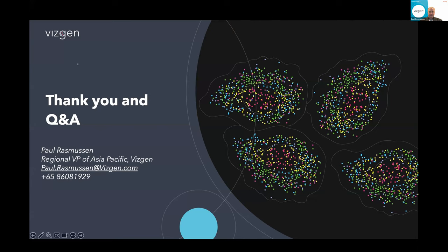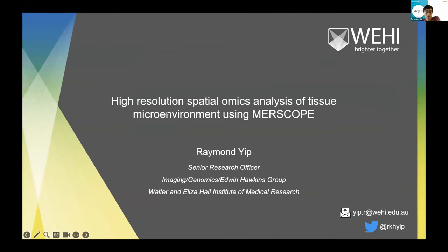Thanks Paul, for the comprehensive overview of the MERSCOPE platform and the MERFISH technology. Our second speaker for today is Dr. Raymond Ip, who is a senior research officer at WEHI with joint appointments across imaging, genomics, and the Hawkins lab. His research focuses on studying multiple myeloma bone marrow microenvironment using spatial omics technologies. He leads the implementation of the institute's spatial multi-omics initiative and supervises the operation of Australia's first MERSCOPE platform. His talk is titled High Resolution Spatial Omics Analysis of Tissue Microenvironment Using MERSCOPE. Over to you, Ray.